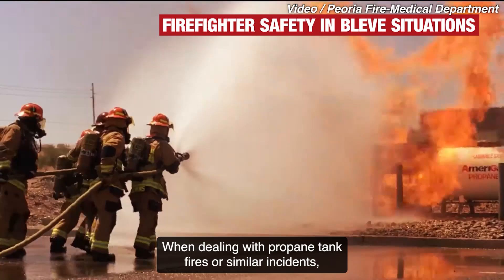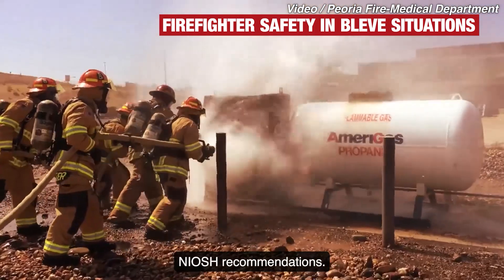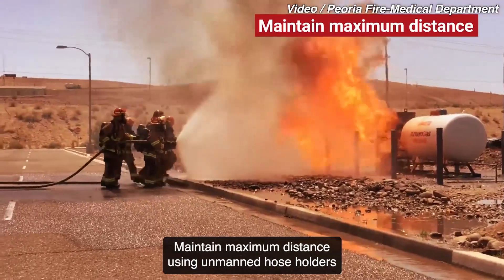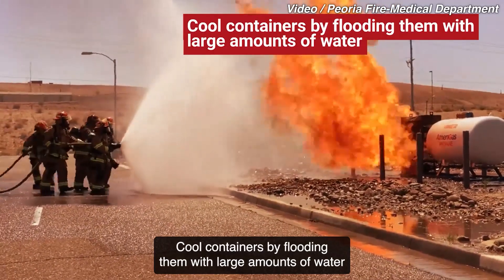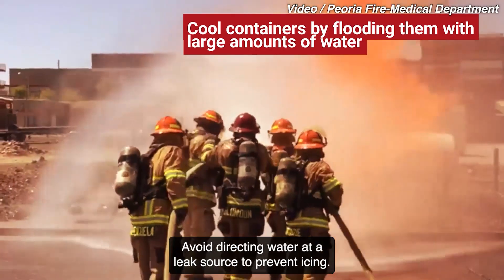When dealing with propane tank fires or similar incidents, firefighters can reduce risks by following NIOSH recommendations: maintain maximum distance using unmanned hose holders or monitor nozzles, and cool containers by flooding them with large amounts of water until well after the fire is out.